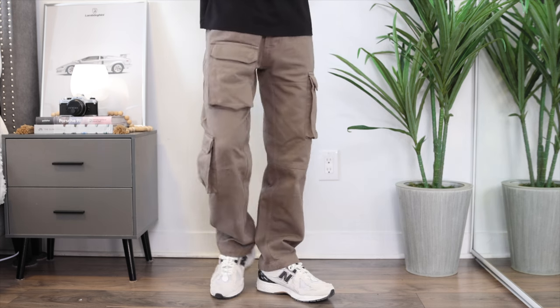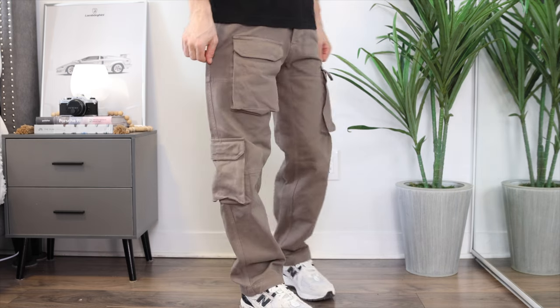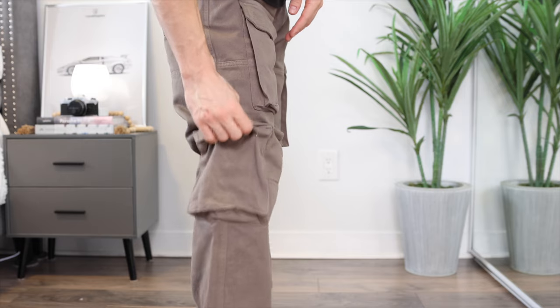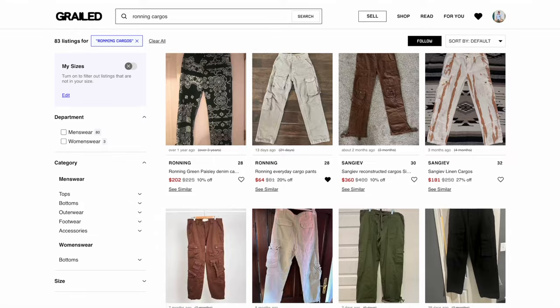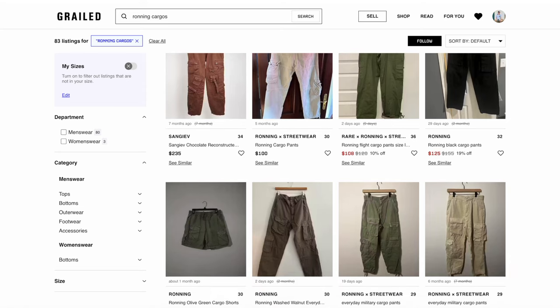Next, the cargoes are from a brand called Ronning, started by a content creator on YouTube and Instagram named Magnus. I absolutely love the exaggerated enlarged pockets along the thighs and lower leg — so many great details, and the fit is really good. They're a little too long so I plan on getting them hemmed. Unfortunately sold out online, but I found them on Grailed — I'll link different Ronning cargo listings in the description.